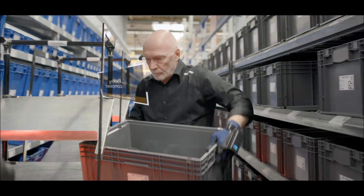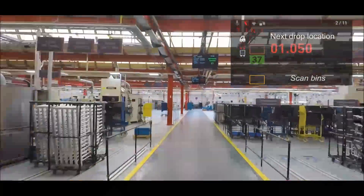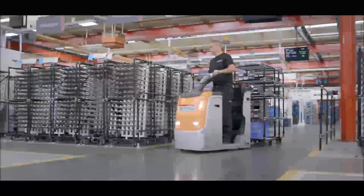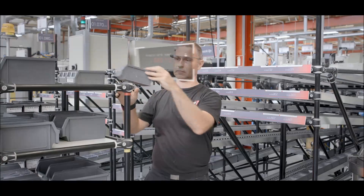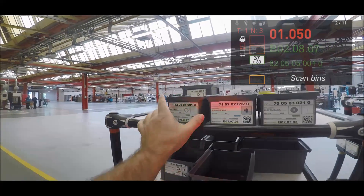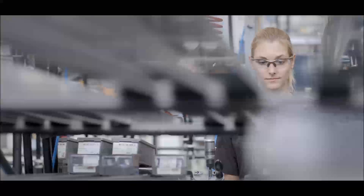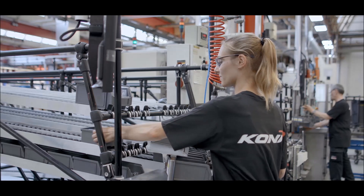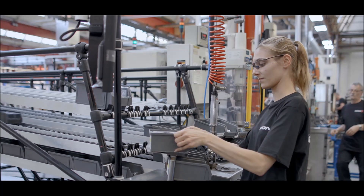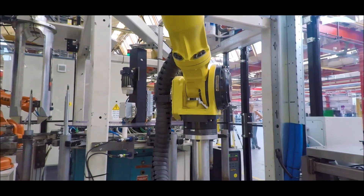With having the precise amounts at the precise location and time, operators do not need to look for their parts anymore, increasing production efficiency by 20%. Google Glass takes the assembly sequence into account when delivering the parts to the operator. The operator can instantly start assembling with the right materials, which ensures complying with the highest quality standards in the industry, to create safe and reliable products that ensure the ultimate ride experience.